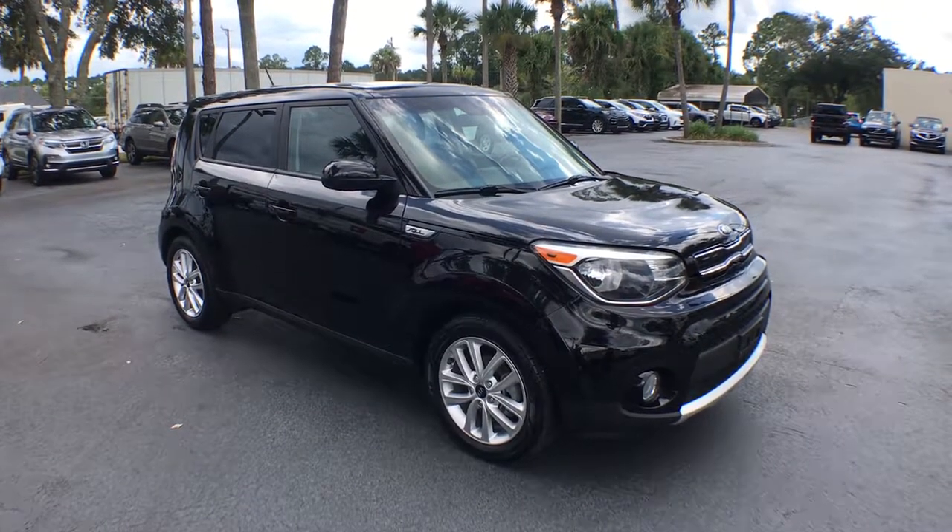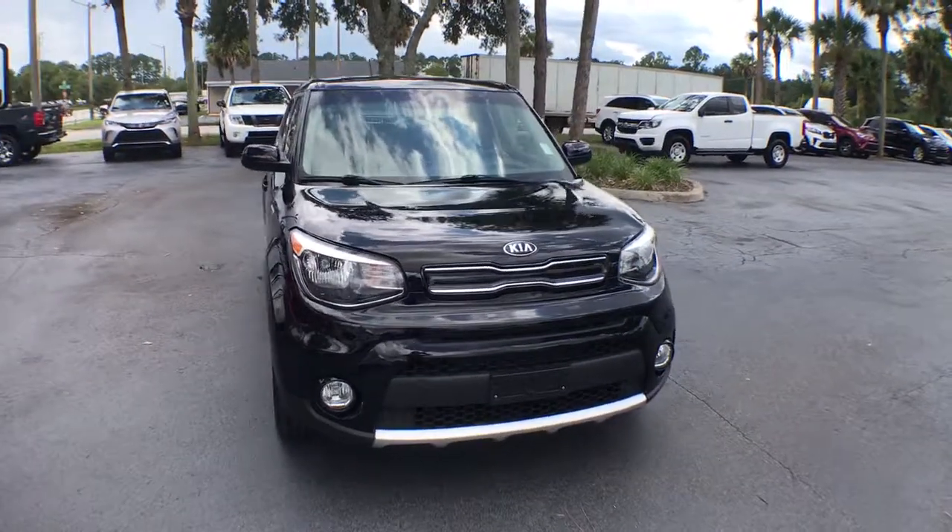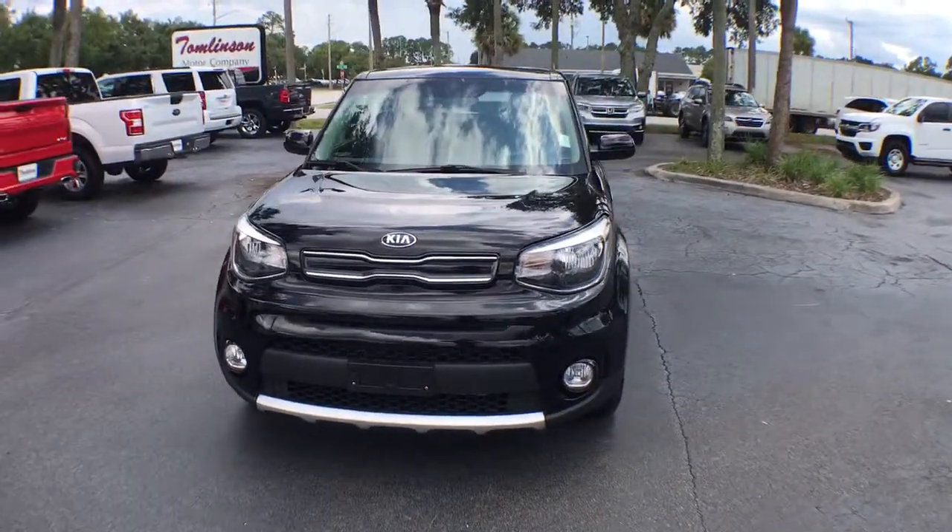Check out this 2017 Kia Soul. This vehicle still has fewer than 70,000 miles on the clock, so it won't last long.